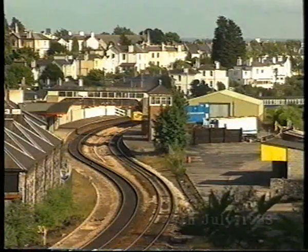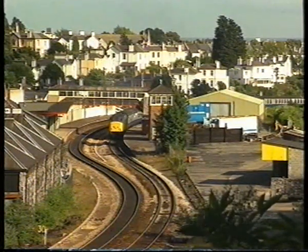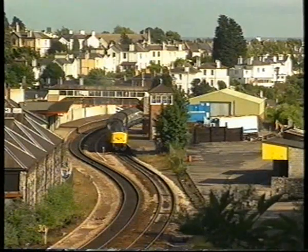Six years earlier, a visiting Class 45, number 141, climbed through Torre with an enthusiast special. Torre was the original terminus for the Torbay line, opening in 1848.